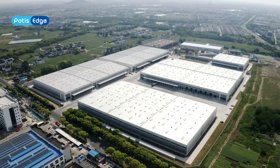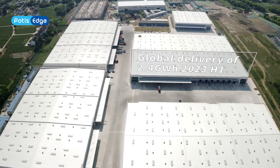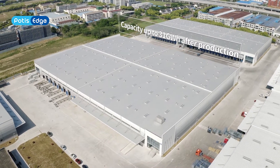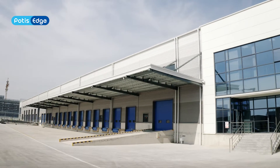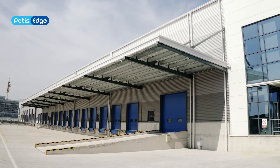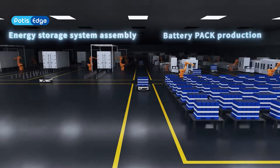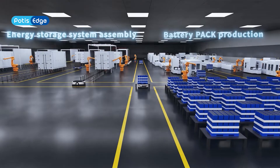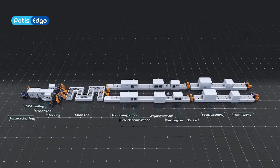We have established a highly advanced intelligent factory for the ESS, situated on a 35-acre base. This will result in an annual production capacity increase to 31 GWh. The ESS production involves a wide range of intricate and precise processes that are integrated with high-end technology.